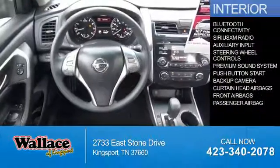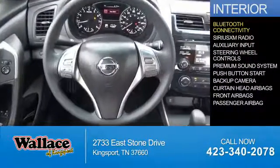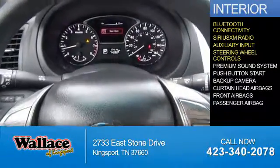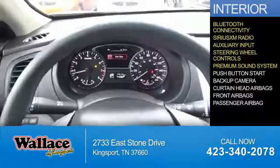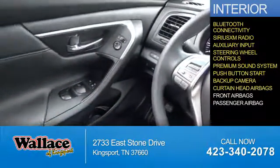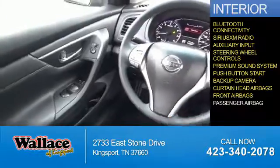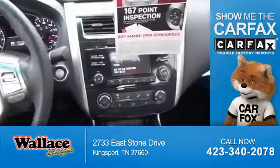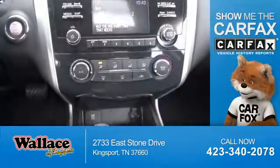Inside you'll find Bluetooth connectivity, Sirius XM satellite radio, an auxiliary input, steering wheel controls, a premium sound system, push-button start, a backup camera, curtain head airbags, front airbags, and a passenger airbag.